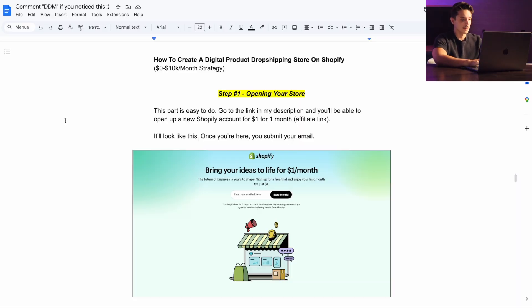Now that we're on my computer, the very first step is actually the easiest — opening up your Shopify account. People ask me all the time which platform to use, and I'm only ever going to tell you to do something that I've actually gotten results with, and this is the platform I've used for the longest time. So if you go to the top link in the description, it's an affiliate link, which means that if you open your Shopify account on this link and continue using Shopify, they will pay me for getting them another customer.